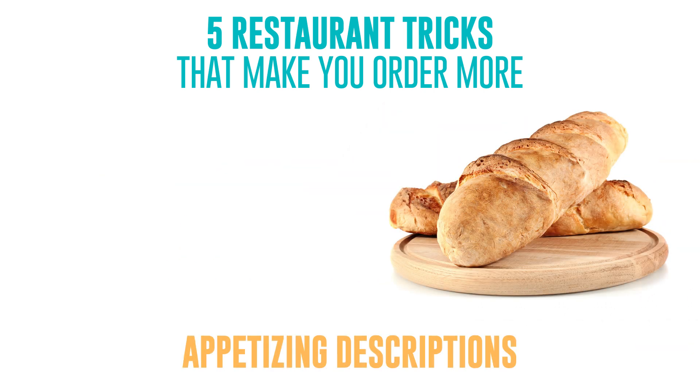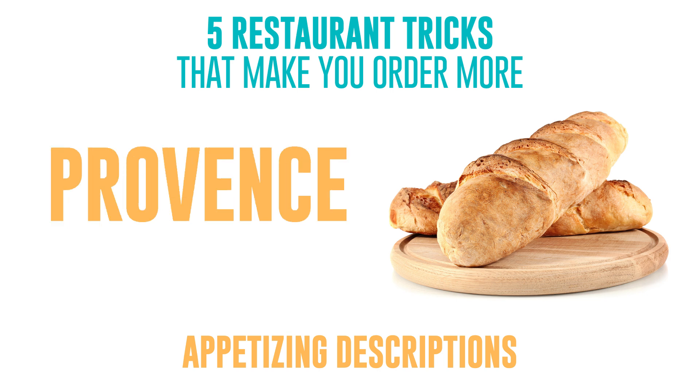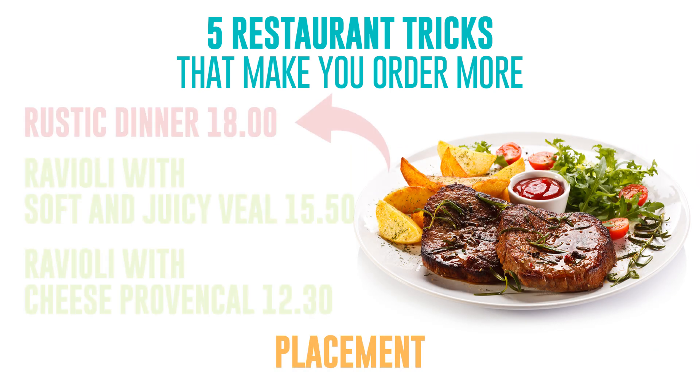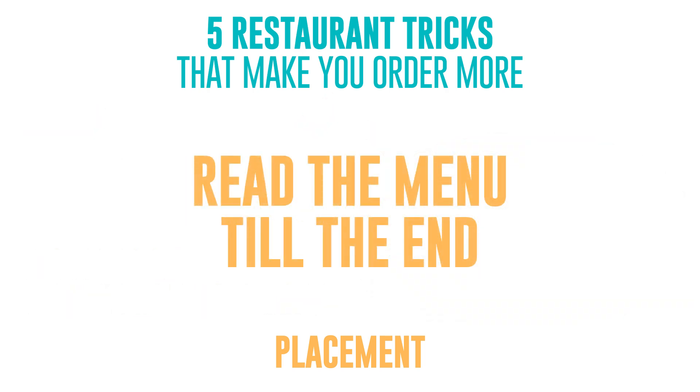Appetizing descriptions such as "fresh hot bread with a crispy crust" make our food reflexes react — how can anyone resist it, especially if it's from Provence? Placement: the upper part of the menu is the place where you look first. That's why restaurants put the most delicious-looking and most expensive dishes there. Don't let the marketing gurus catch you — read the menu till the end.